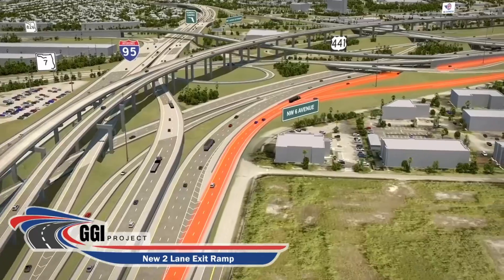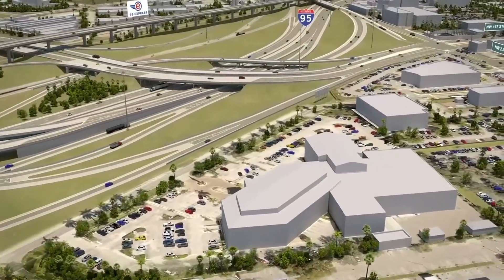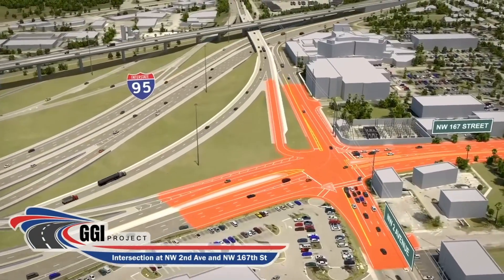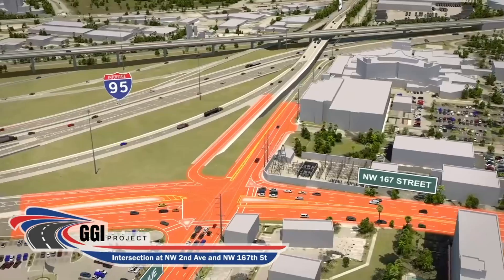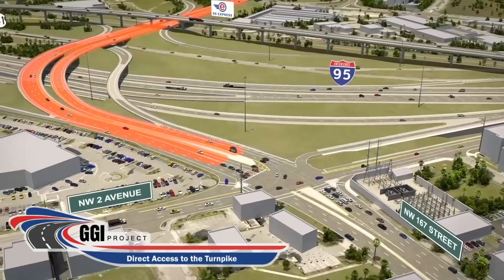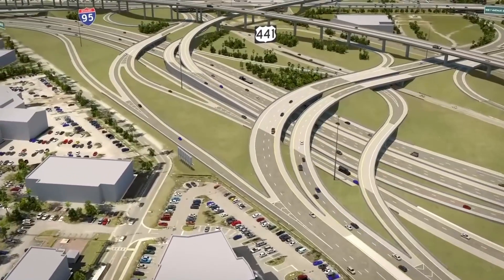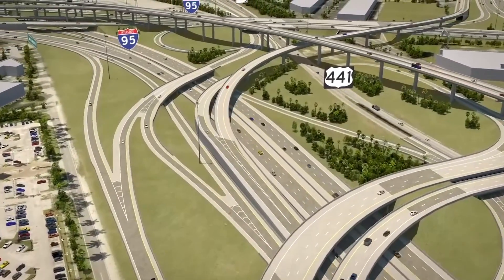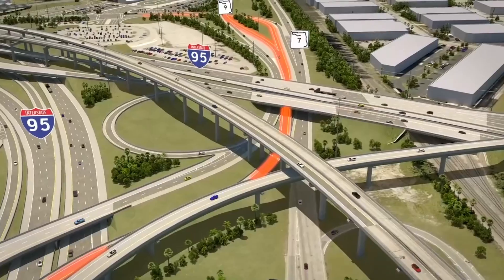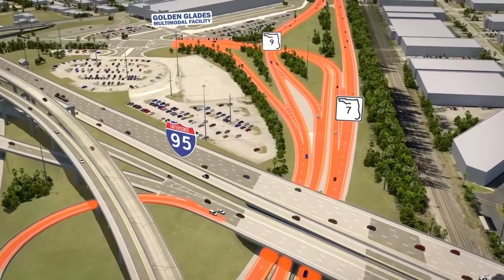A new ramp will provide drivers better access at State Road 7 and Northwest 167th Street. The intersection of Northwest 2nd Avenue and Northwest 167th Street will also be widened to accommodate more vehicles, and drivers will be able to directly access the Florida Turnpike. Enhancements are also slated for State Road 9 and the surrounding roads. Current northbound movements along State Road 9 will be changed to allow drivers quicker access onto northbound I-95, and current ramps will be reconfigured to align with previously mentioned enhancements within the interchange.